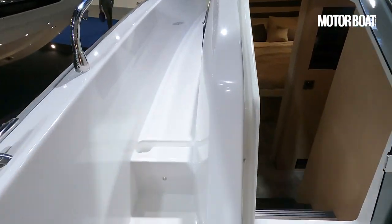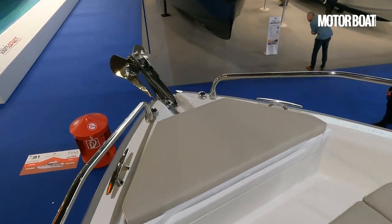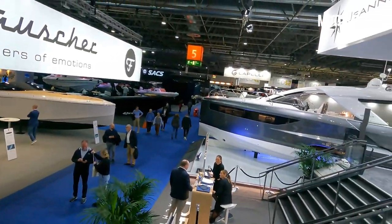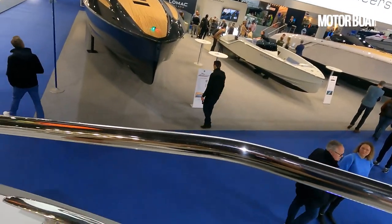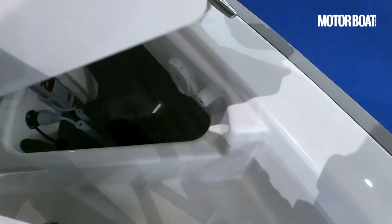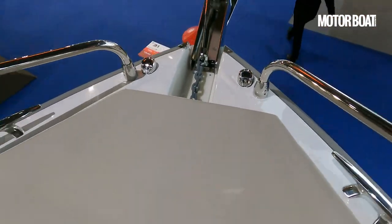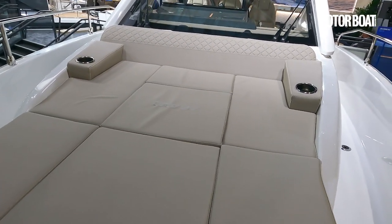Making our way around and up the steps to the bow space, you can see the plumb bow that this boat uses — clearly visible on the neighbouring 43, which shares the same style. Moving the cushion and lifting the hatch up creates a tremendous amount of space below for chain and line, with plenty of room for fenders and so on. It also operates as quite a nice two-person aft-facing seat, so you can face the guys lounging on the sun loungers.